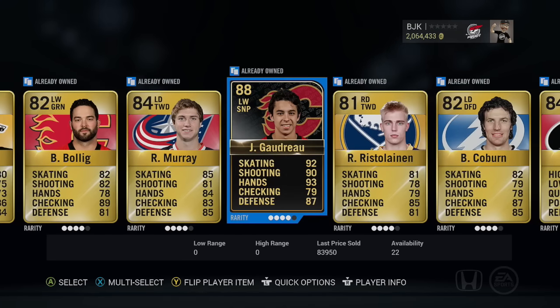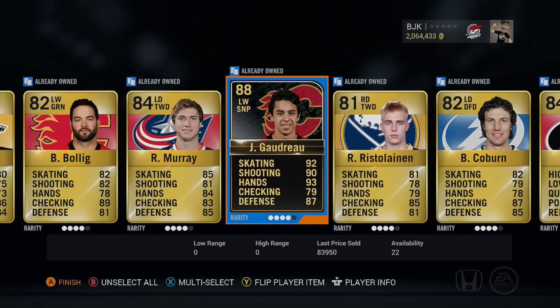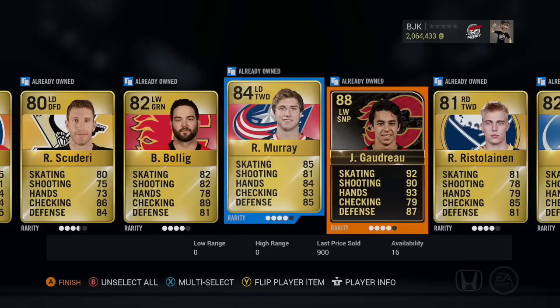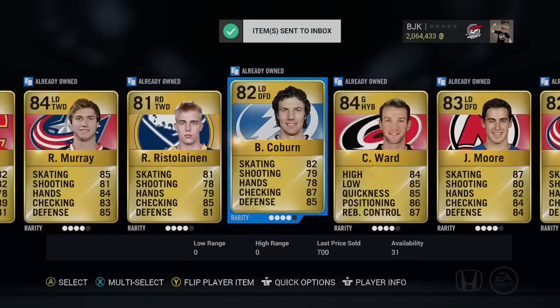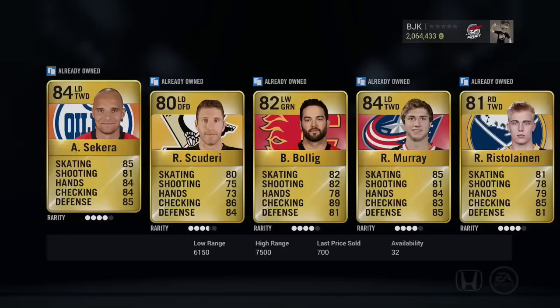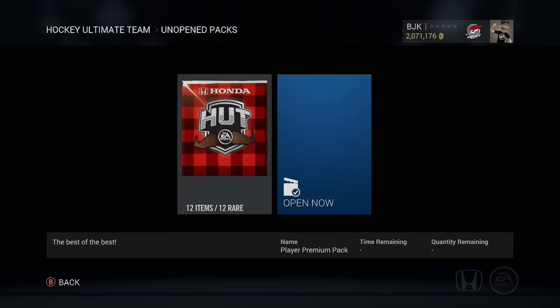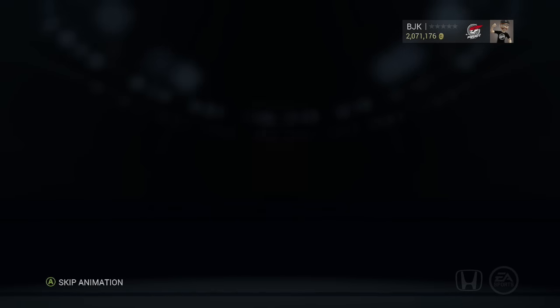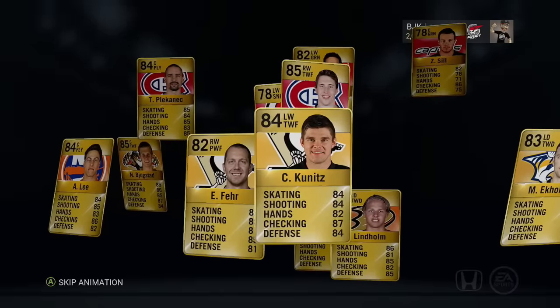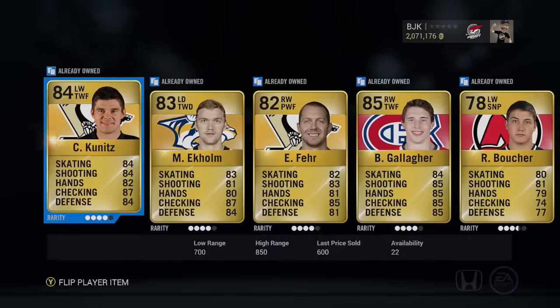Oh my god, I got the team of the week — Johnny Gaudreau! Holy shit, 88 overall team of the week Johnny Gaudreau, who goes for 83k. Wow! Spoiler alert, that's the card I'm giving away, but oh my god, I might be able to keep one for myself or sell it off, whatever the case. Team of the week 88 overall Johnny Hockey — what a pull! We can send that one to the collection. Yeah, that's the card we're giving away today, but now I get to keep one for myself or sell it. It's a very very fast card too.